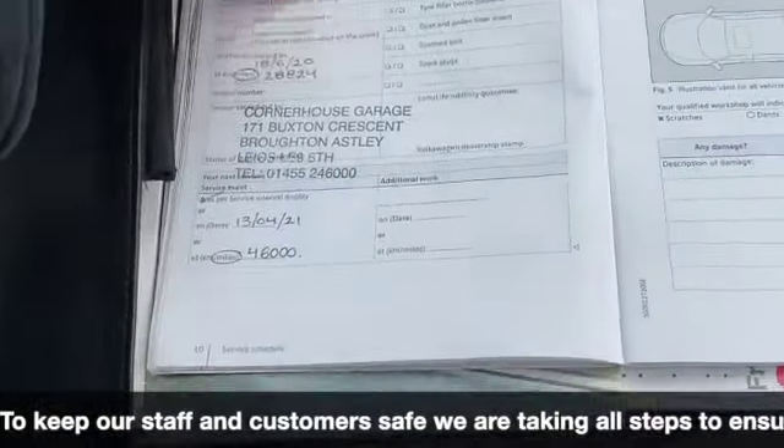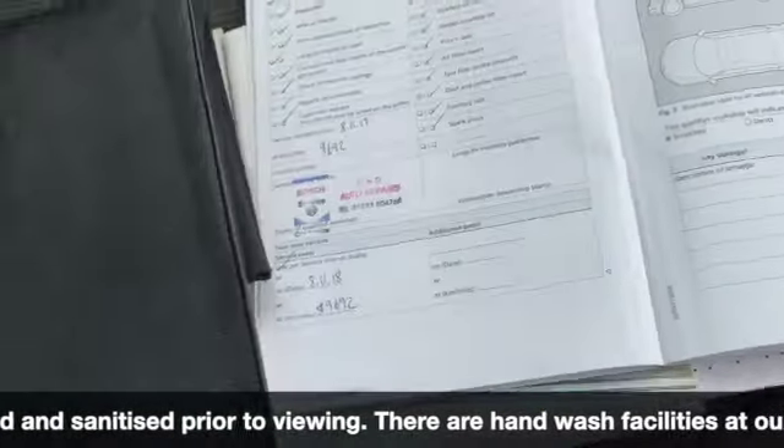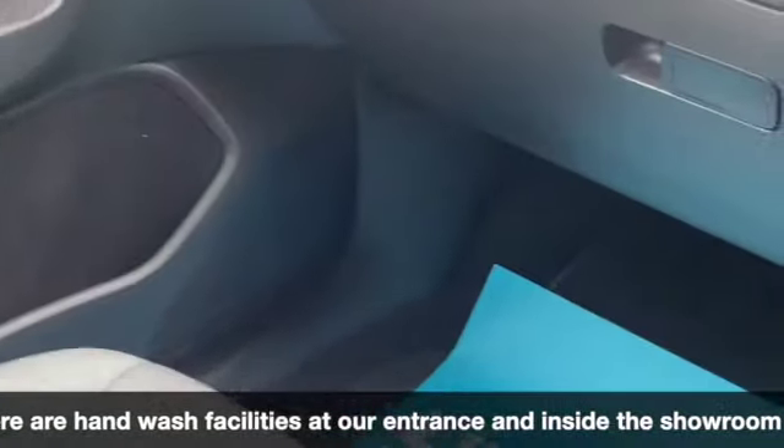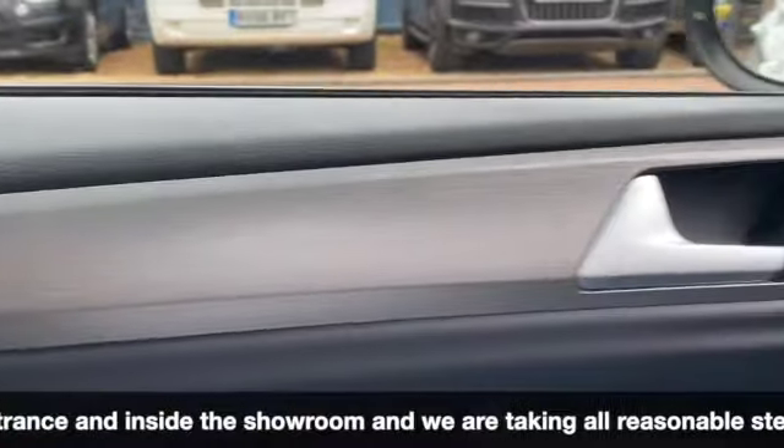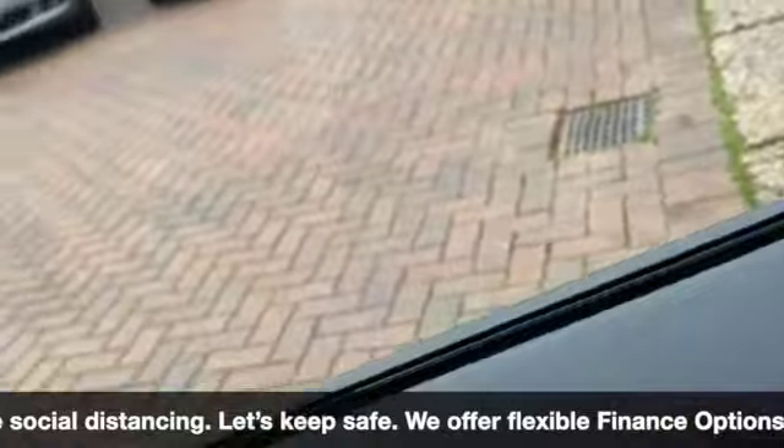And then our service history — serviced last year and the year before, so we've got good service history with the car. It will get one more service before it leaves here. There's your brushed aluminium finish running across the door cards, across the dashboard, and across to the other door card as well.